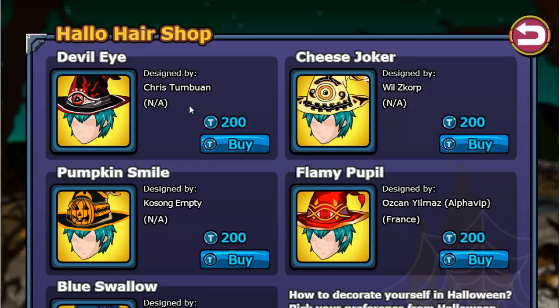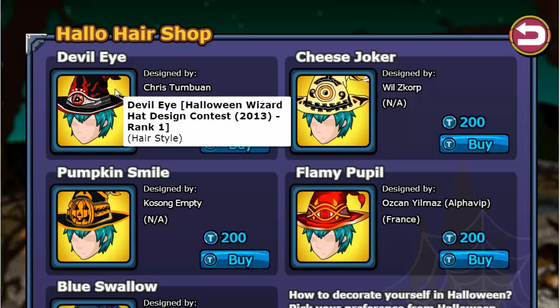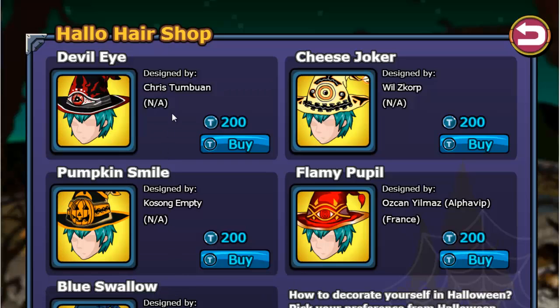They could have done it the right way by actually making the devil eye properly. I'm not sure if they named it or if the people who drew the designs named it. Ninja Saga have taken the ideas of people, put them into the game, and started making profit off of it.